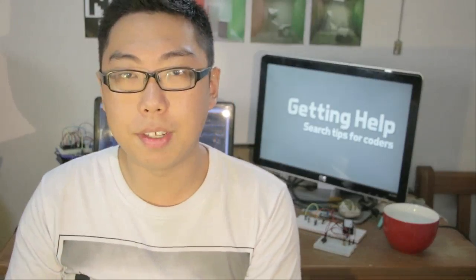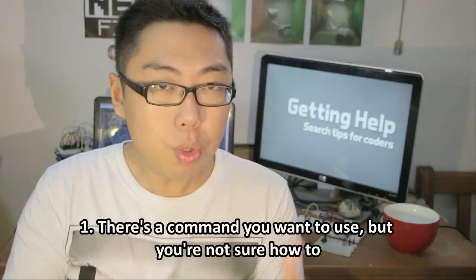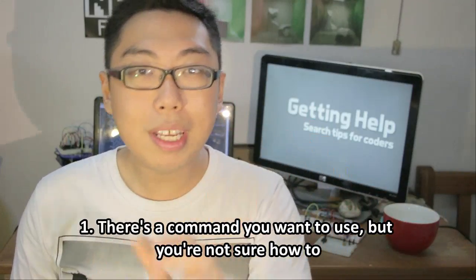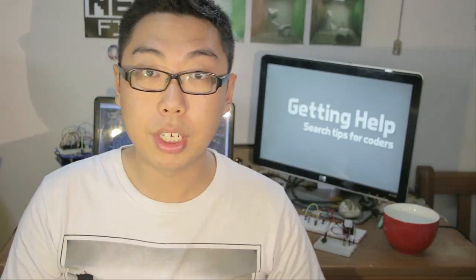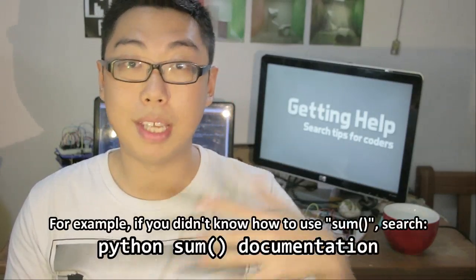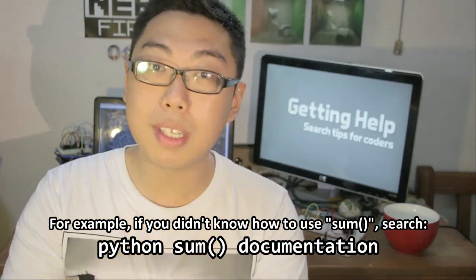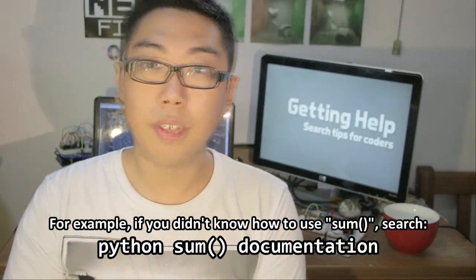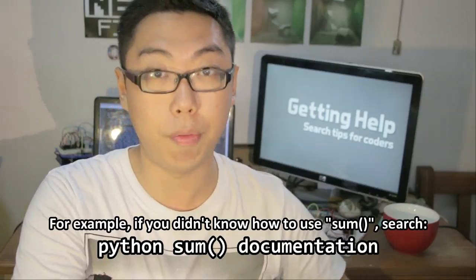Really, what you have to search for depends on your problem at the moment. Let's start with the simplest problem of all: you don't quite know how to use a particular command, a particular piece of syntax. This one is the easiest to solve, because all you need to do is go straight to the documentation of the programming language. Let's say I didn't know how to use a particular command in Python — I would simply search Python and enter the name of the command, followed up with the word "documentation," so that brings me straight to the official docs.